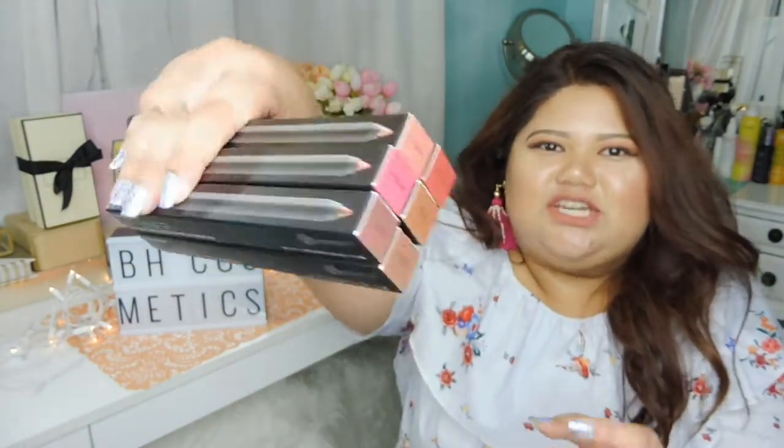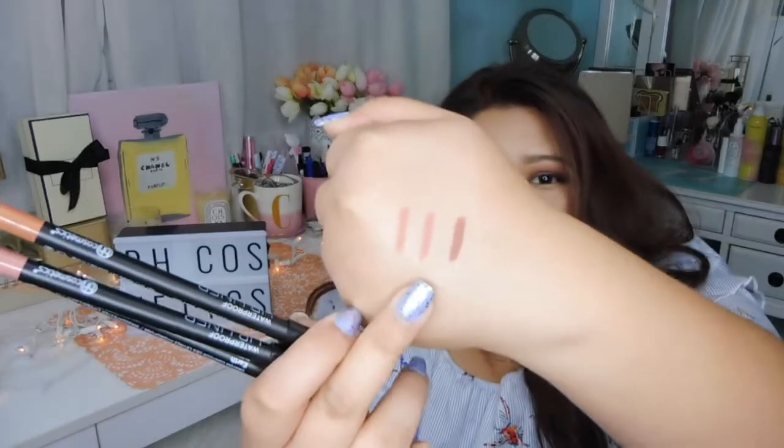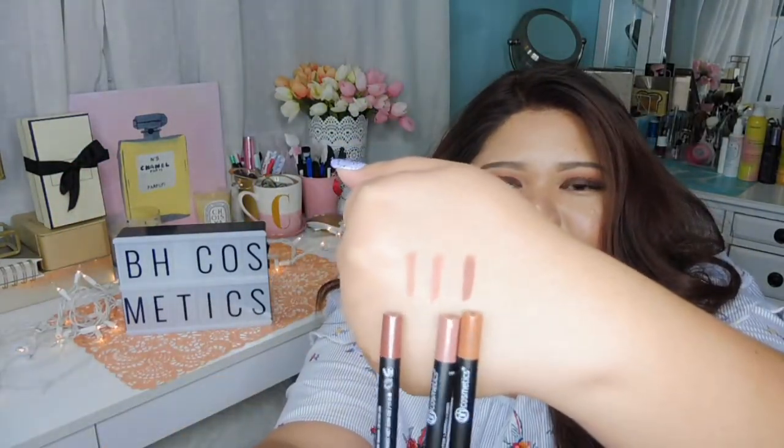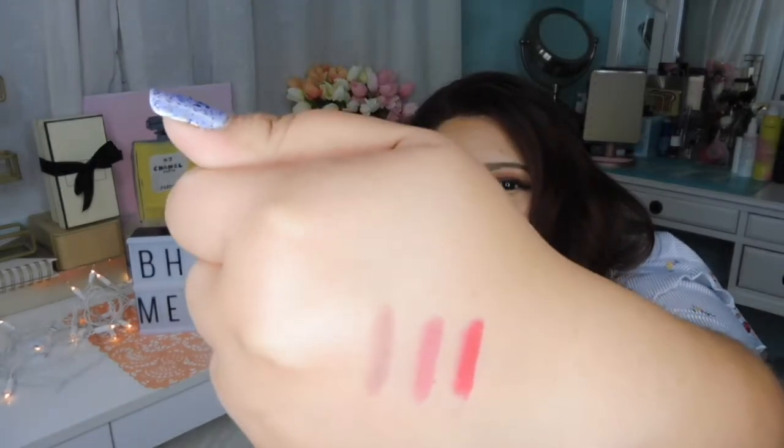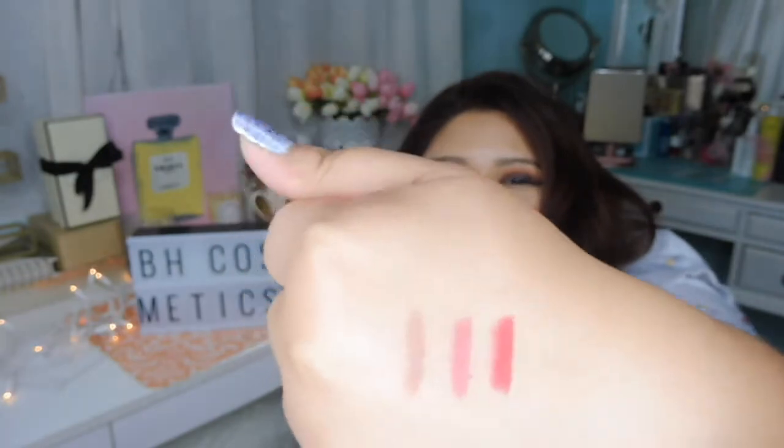Now let's go through the lip stuff. Starting with the BH Cosmetics Waterproof Lip Liner Crayons — they gave me six shades: Stripped, Glory, Andorra, Earth, Nude, and Muse. This is how the packaging looks. Here are the swatches — Earth, Stripped, and Nude. They're super duper nude, perfect for lining and making your lips look bigger. For the other three — Muse, Andorra, and Glory — these are super duper waterproof. I had to use waterproof makeup remover to take off the first three swatches.